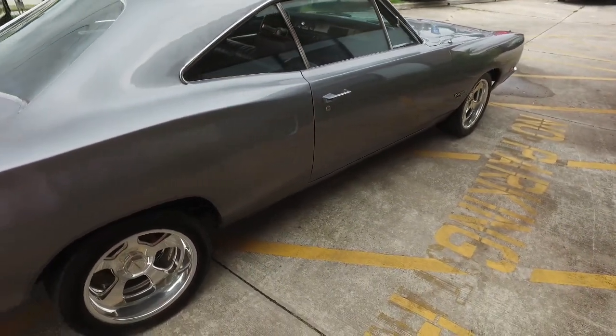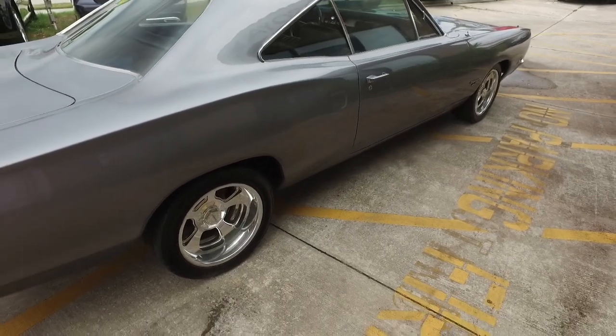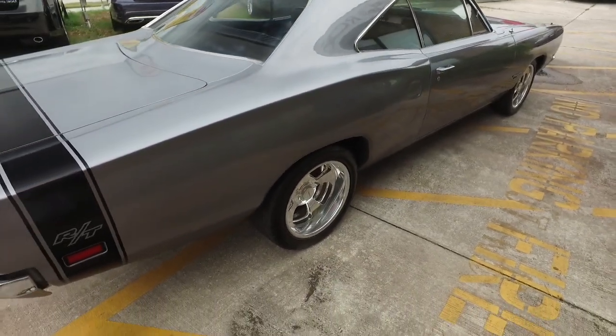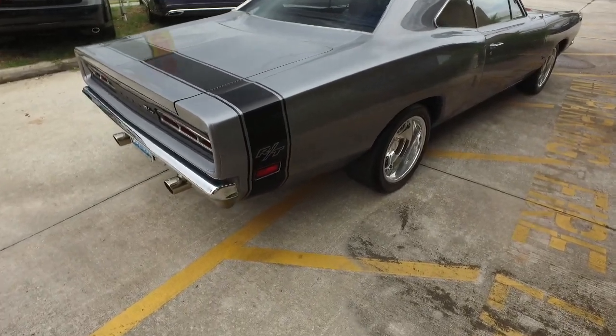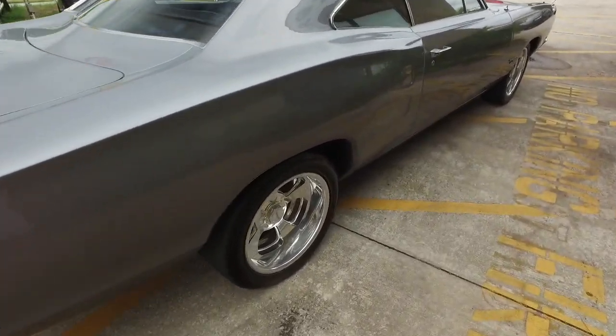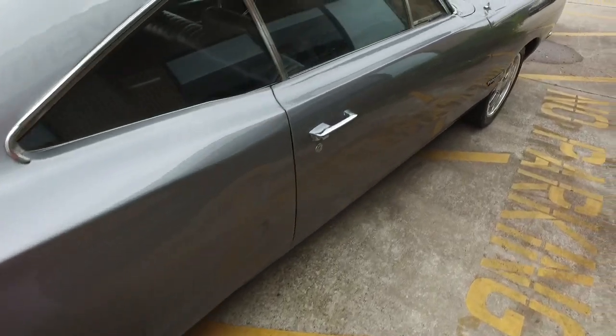You got that Holley 750 Carburetor, Aluminum Performance Radiator, new Mopar Battery. You got that Billet Wheels with Performance Tires, Flowmaster Exhaust. This thing runs great, looks sharp, taking over the game.